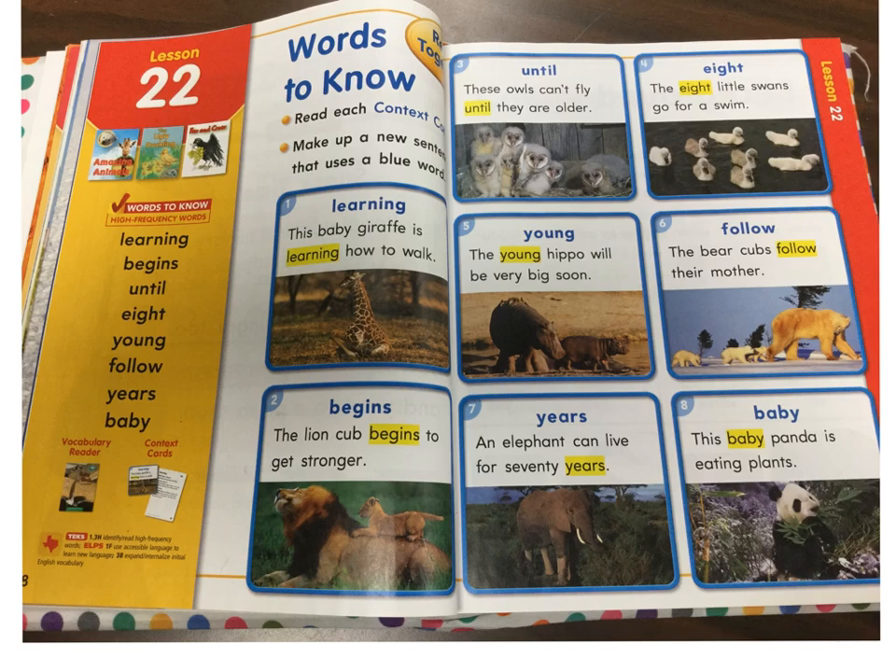Point to the word and repeat the word after me. Learning. Begins. Until. Eight. Young. Follow. Years. Baby. Words to know.